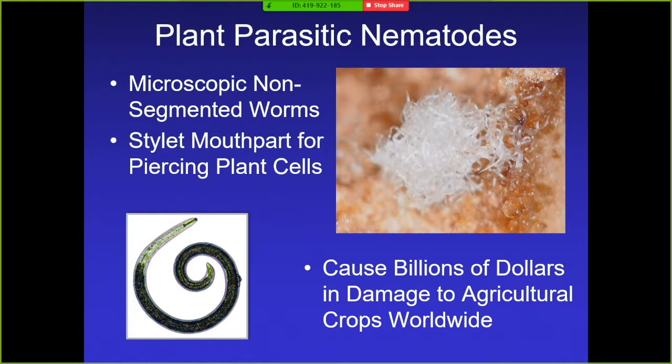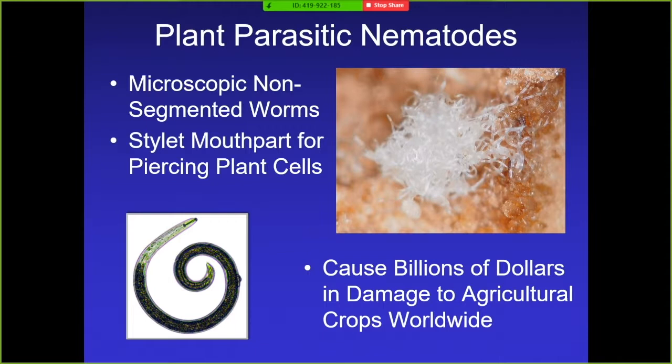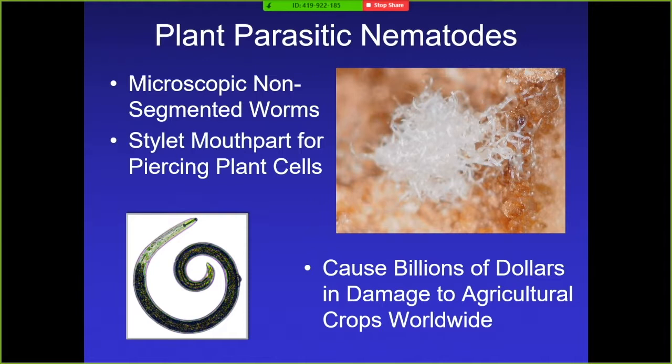Believe it or not, these little tiny organisms cause billions of dollars of damage. They're a problem throughout the world in most cropping systems. You can see how they're bunched up together — that's how they are, they work together as a team. They're always aggregating and they reproduce exponentially. Before you know it, once you infest your field you're going to have a huge problem on your hands in no time.